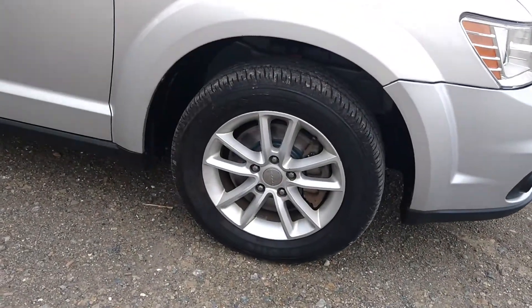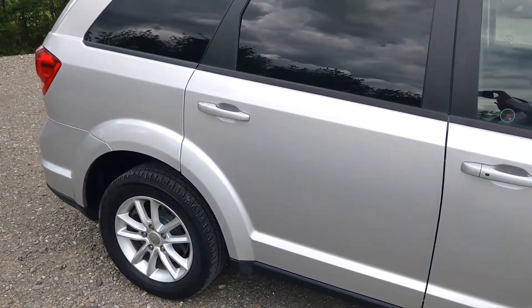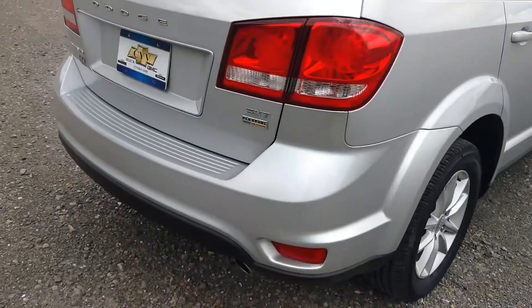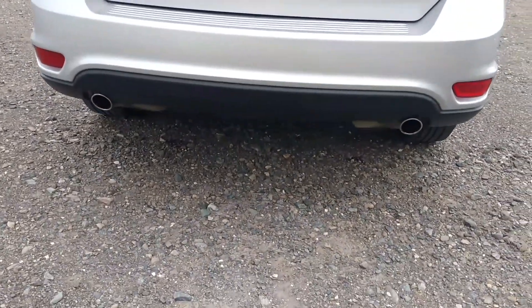Got your 17 inch alloy wheels. Nice luggage rack up top. Nice dual exhaust.